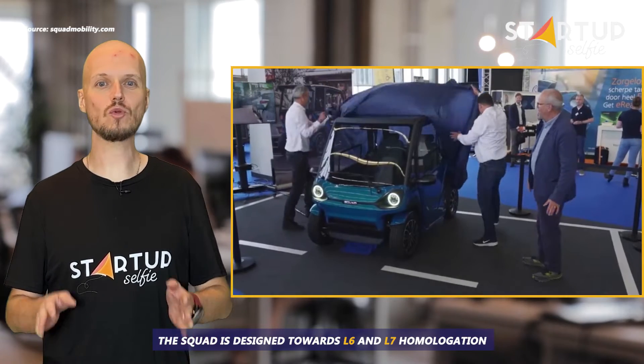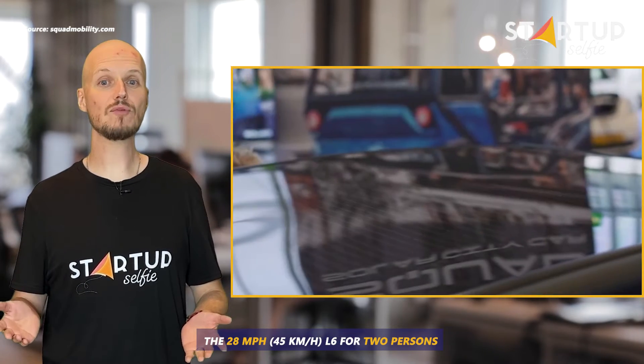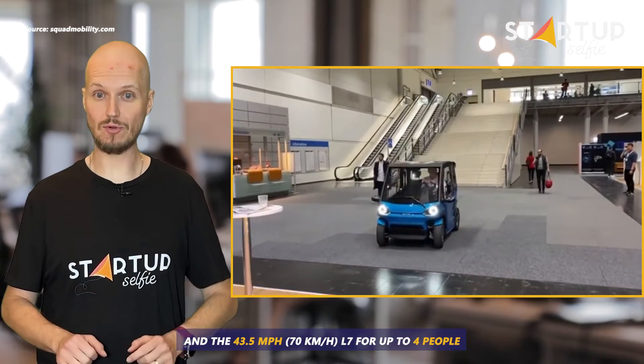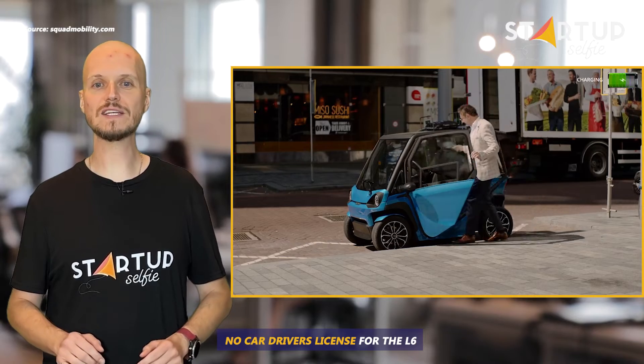The Squad is designed towards L6 and L7 homologation — the 28 mph L6 for two persons, and the 43.5 mph L7 for up to four people. No car driver's license for the L6 is needed in most countries.